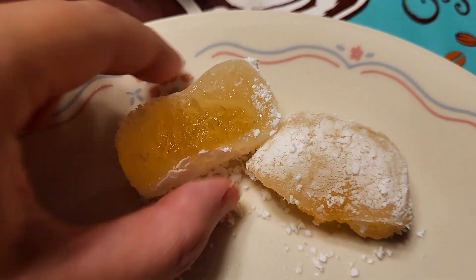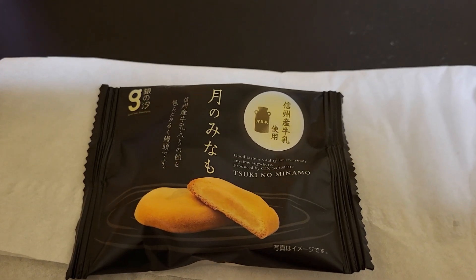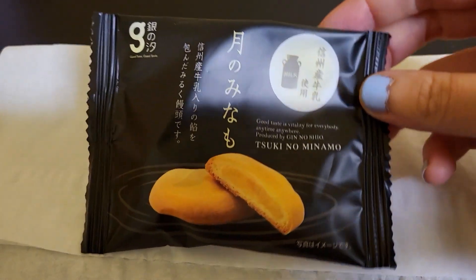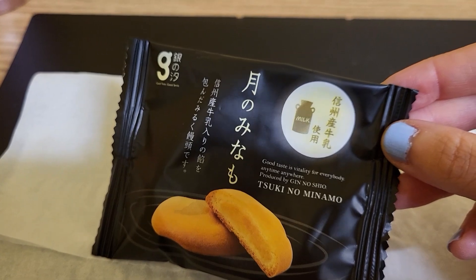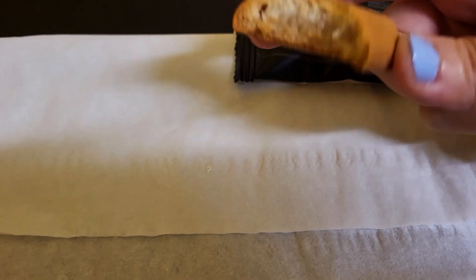Next was Tsuki no Minamo, which meant 'surface of the moon.' The wrapper said the milk used in this cookie was from Nagano. It didn't look like a perfect circle as it had bumps on the side, but it was still flavorful — very soft — and I enjoyed it.